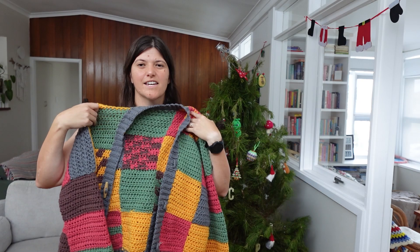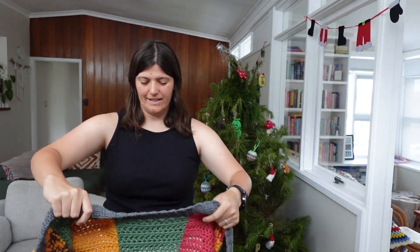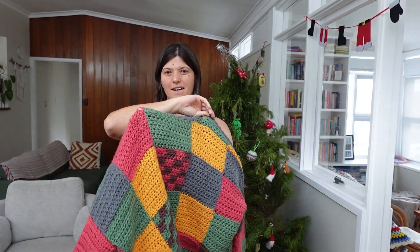You're gonna get a bit of a glimpse of our living room in this video. It is Christmas time if you're watching this later — we don't have this up all year, I swear. It's a Christmas special. That is all an aside. First up we have this cardigan — I think this is the first wearable I ever made, not including hats and things like that, like the first clothing wearable I made.